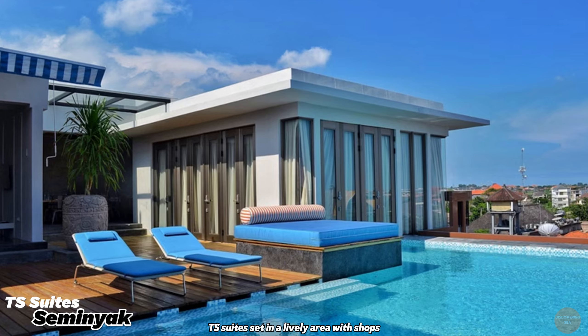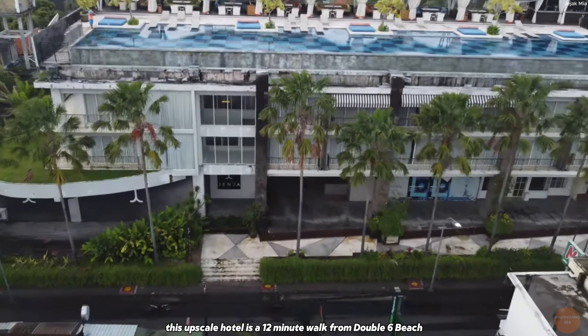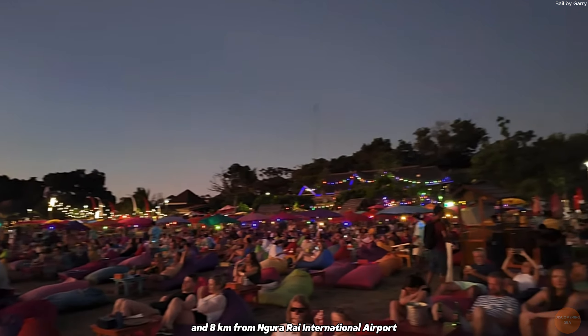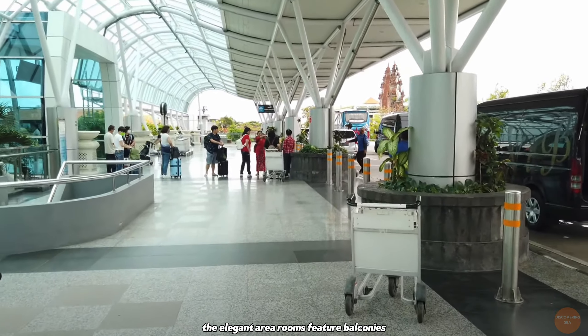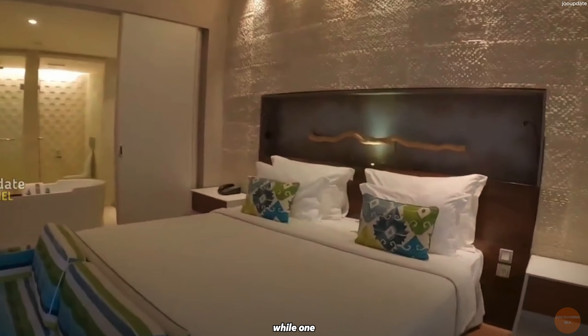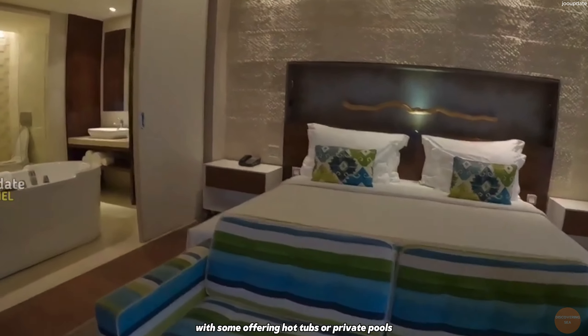TS Suites. Set in a lively area with shops, cafes, and eateries, this upscale hotel is a 12-minute walk from Double Six Beach, 5 kilometers from Waterbom Bali Water Park, and 8 kilometers from Ngurah Rai International Airport. The elegant, airy rooms feature balconies, floor-to-ceiling windows, Wi-Fi, TVs, and mini bars, while one- and two-bedroom suites include living and dining areas, with some offering hot tubs or private pools.